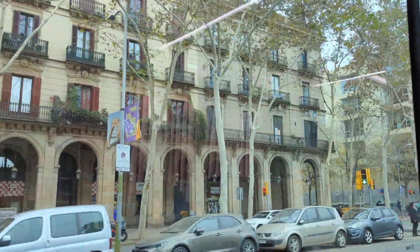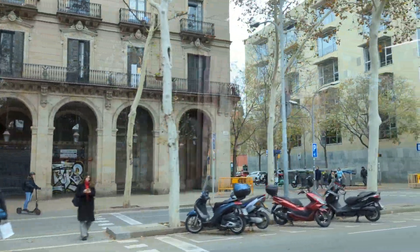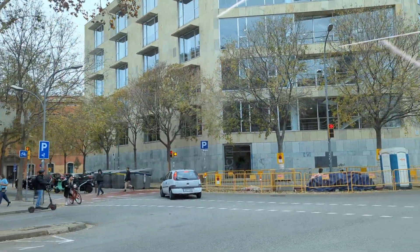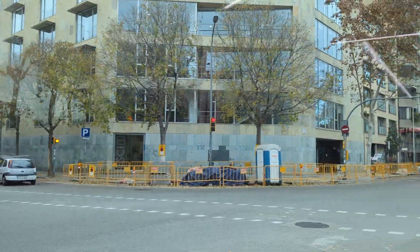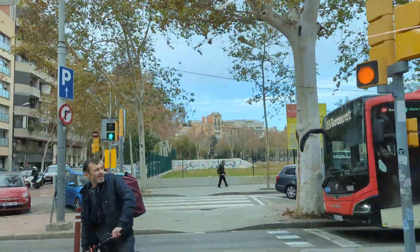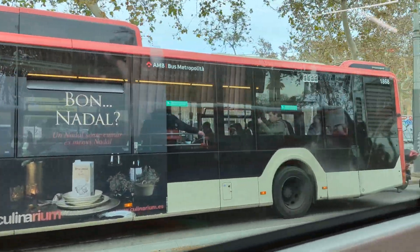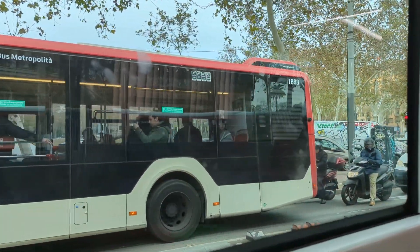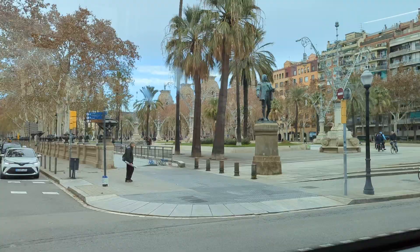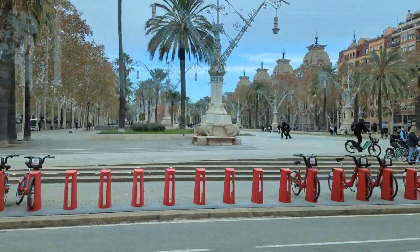The structures and buildings are all quite well maintained. Usually most of the buildings are four, five, seven storeys — ten storeys exist too, but seven or eight is quite the norm here throughout Barcelona. Most of them have nice balconies with nice grills and nice structure.